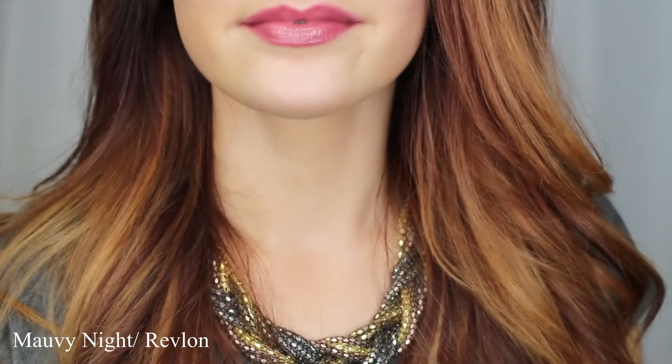So this next one is Mauve-y Night by Revlon, and I definitely love this. It's very creamy and shiny on the lips. I always tend to veer towards mauve-y lipsticks — something with a purple undertone — I guess it's my comfort zone. If you don't have anything with purple undertones, I definitely recommend this. It's a nice starter, not too dark and very wearable, so it's definitely a nice gateway to the mauves.